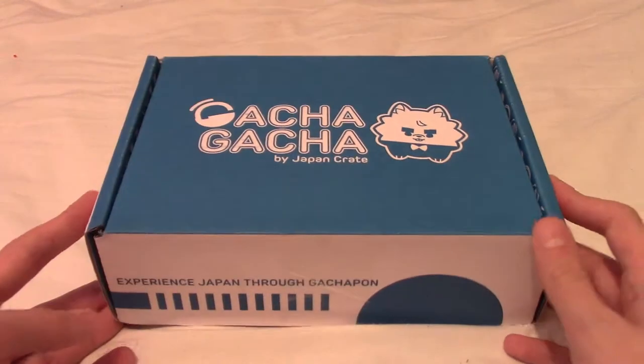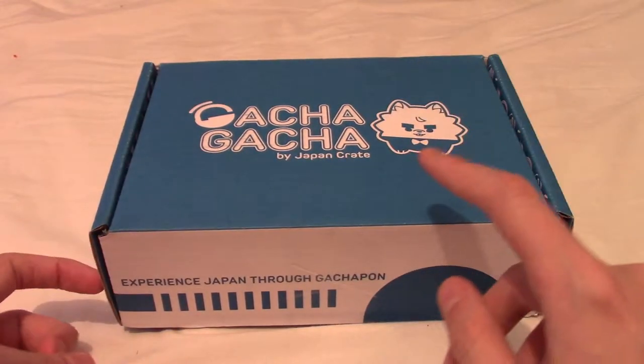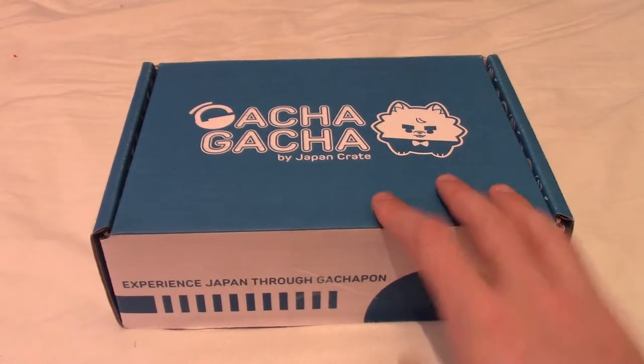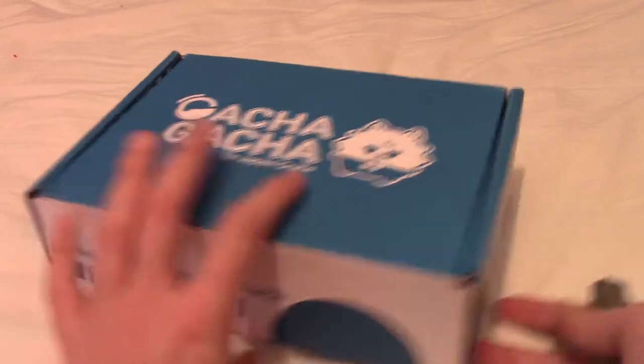Today we have the December edition of Gacha Gacha Crate. And I believe either the last one or my penultimate one, as I've unsubscribed from this — I've gone back to Japan Crate, which is the parent company with the snacks.